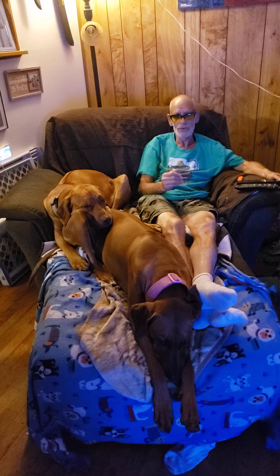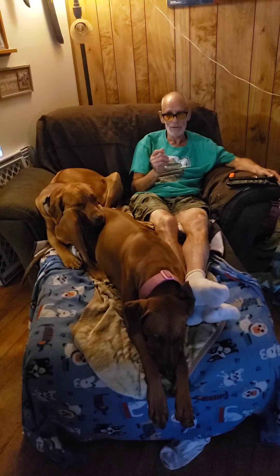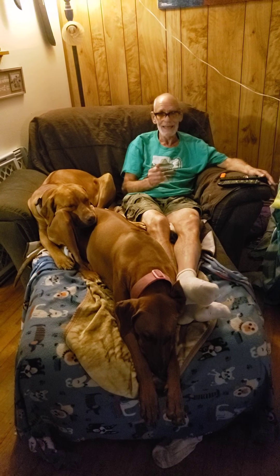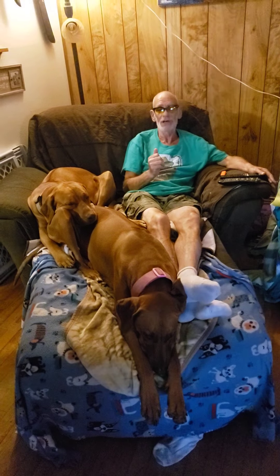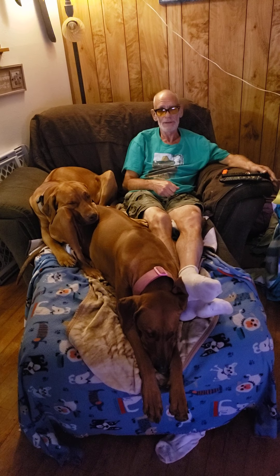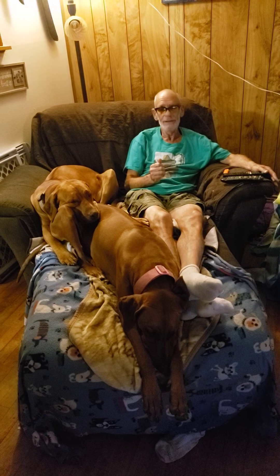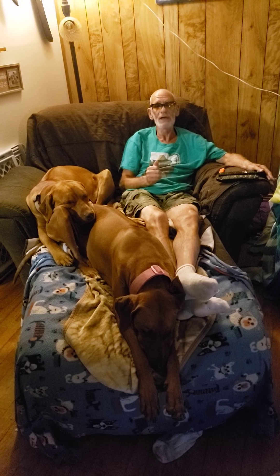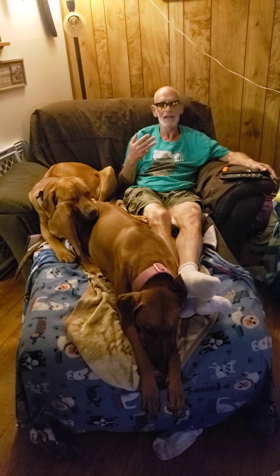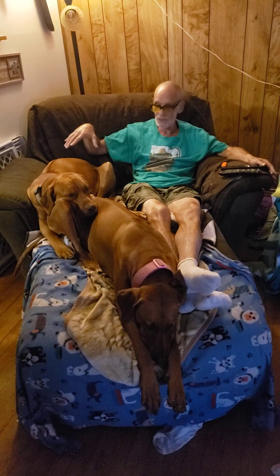We're going to bring the truth about Rhodesian Ridgebacks. I'm going to give you a complete history lesson of Rhodesian Ridgebacks dated back to ancient Egypt. This is not a new breed — the confirmation is new. A lot of the information on the internet doesn't explain that the confirmation of this breed is what's new.